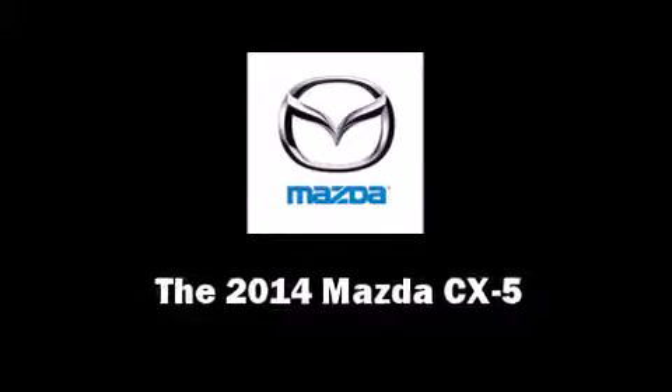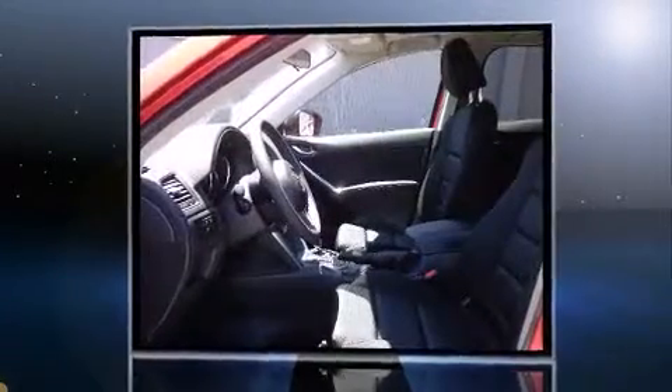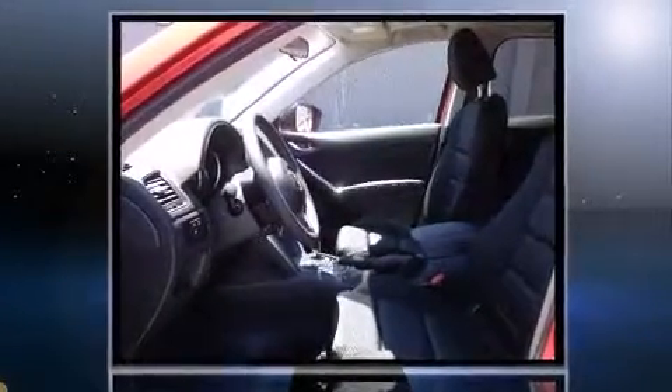Take command of the road in the 2014 Mazda CX-5. It features an automatic transmission, all-wheel drive, and a 2.5-liter four-cylinder engine.